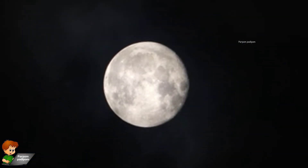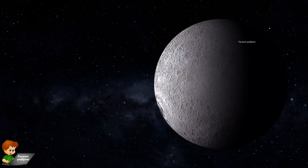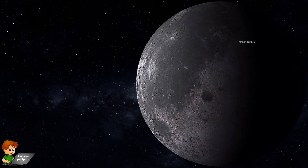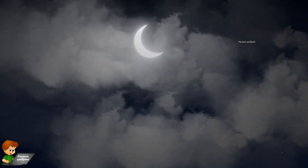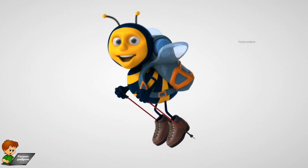We do not get to see the moon as a complete circle every time we look at the night sky. At times we see a half moon, at times less than half, sometimes full, and at times we cannot see the moon at all. The different shapes of the moon that we see are called the phases of the moon.